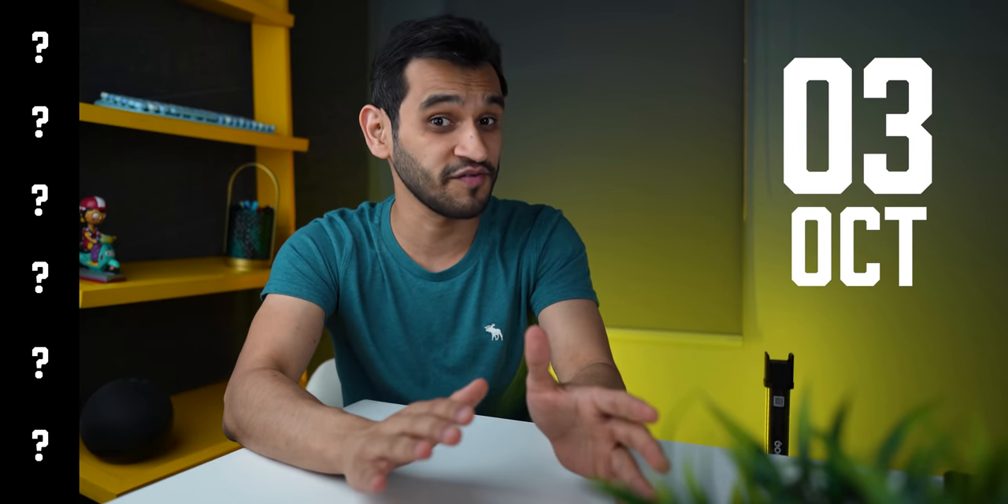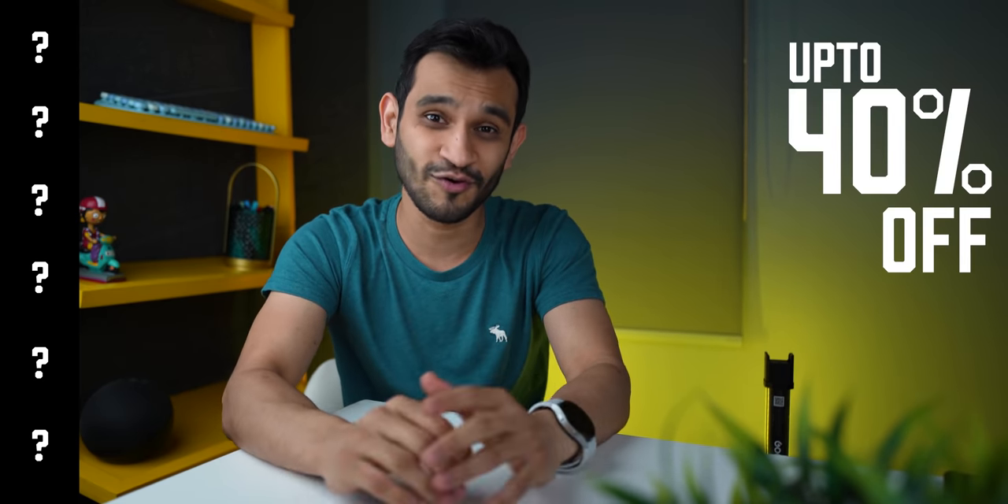If you're in India and you've been thinking of getting yourself a smartphone with a good set of cameras, your timing couldn't have been better. The Amazon Great Indian Festival is right around the corner and there are going to be a couple of smartphones selling at insanely low prices. I'm just going to talk about what those phones are going to be and what their effective prices can be, so you're ready to make that purchase as soon as the Great Indian Festival starts. Let's get into it.